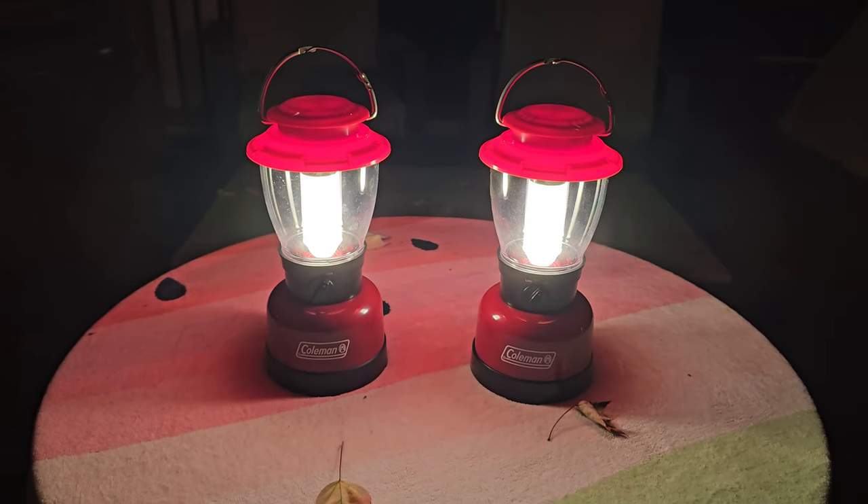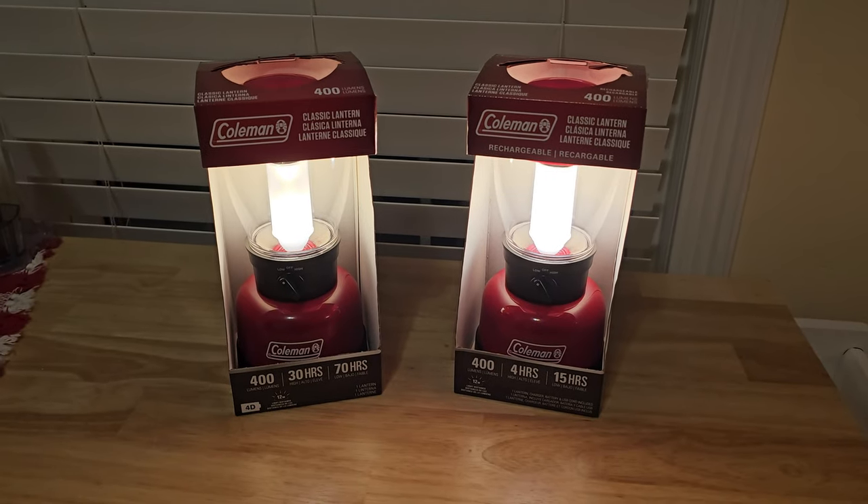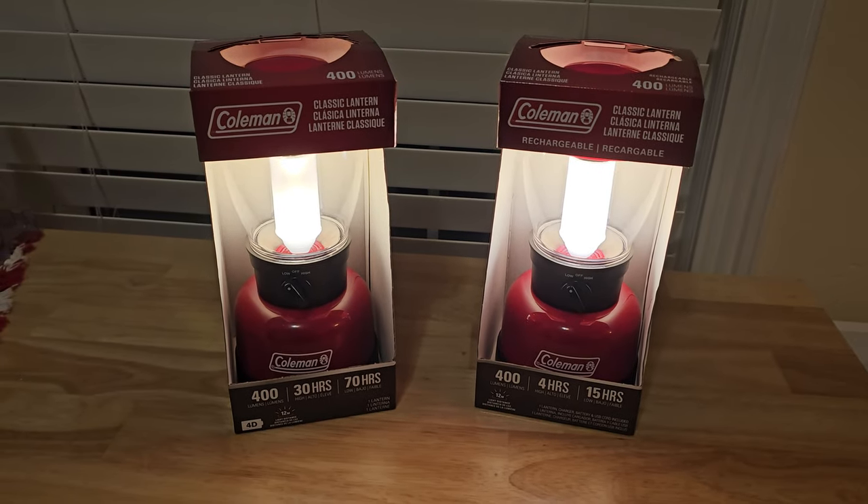They both are awesome looking and both put off a ton of light. If you were camping in the wilderness, or in your house during a storm with the lights out, either one of these would do the trick. But as far as which one is more worth the money, I'm going to have to go with the battery operated lantern — less cost, more running time, and less time in between when your light goes off. And the batteries — you don't have to buy $15 Duracells. You can go to the Dollar Tree and get D batteries for $1.25.